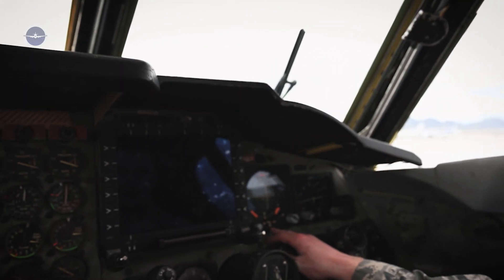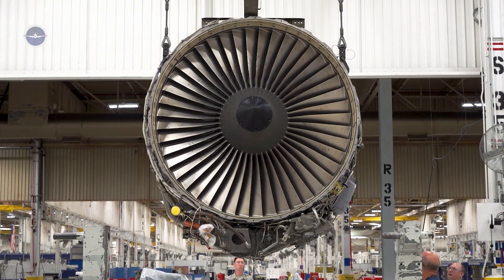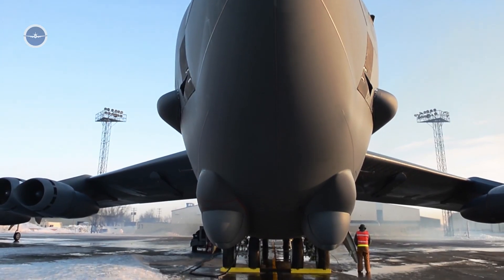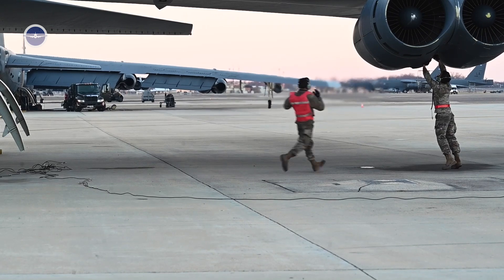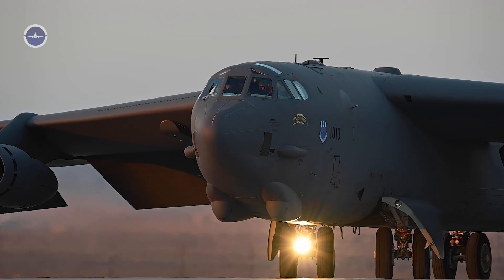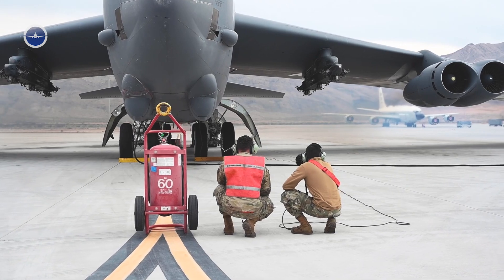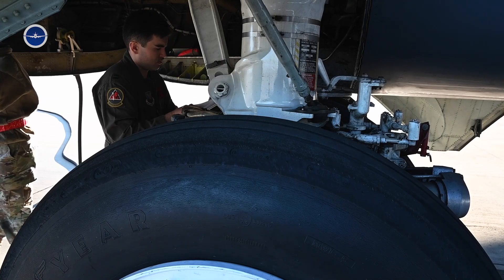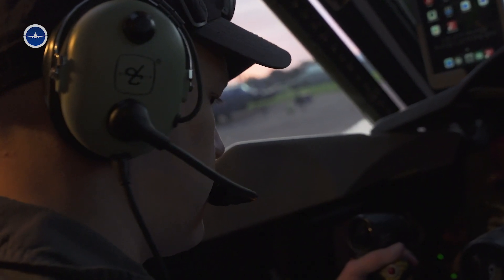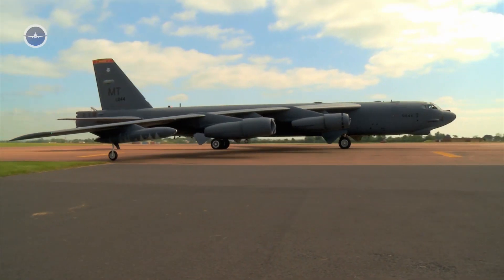The B-52 Stratofortress is powered by eight Pratt & Whitney turbofan engines. Starting these engines in an emergency is done as quickly as possible. Each engine is ignited in a precise sequence to balance power and preserve aircraft systems. Simultaneously, the aircraft's auxiliary power units are engaged to provide initial electrical power. The process includes activating fuel systems and checking pressure levels, monitoring hydraulic systems, verifying avionics and weapon systems, and communicating with the control tower for clearance. The goal is to complete the start-up sequence in minutes — a task made possible by constant training, automation, and redundant systems.